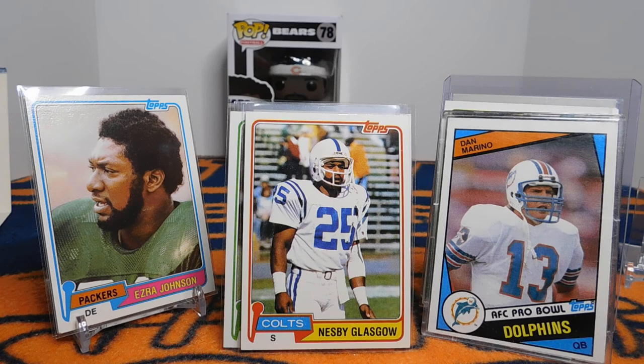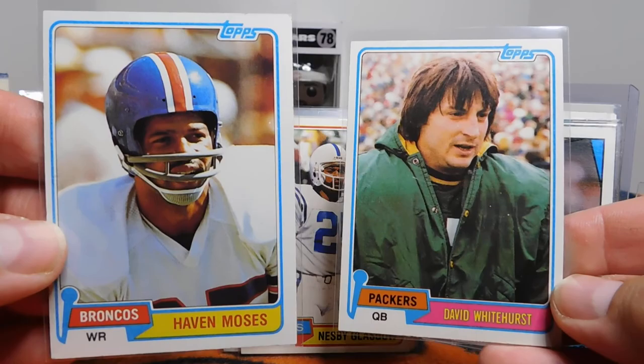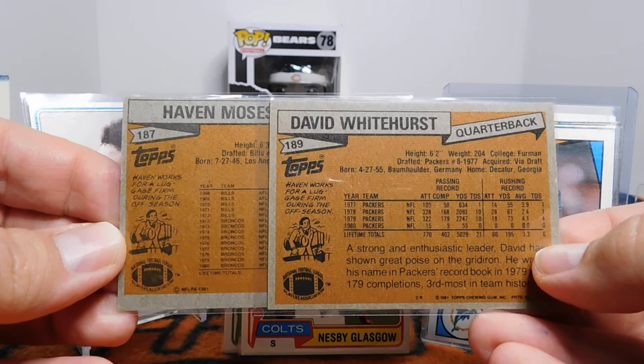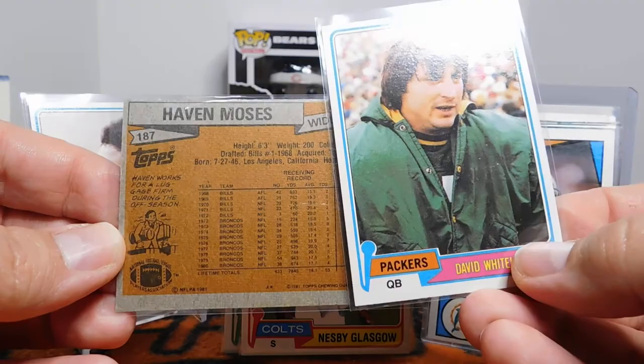Nesby Glasgow played 14 years — he was an eighth-round draft pick and was the Defensive Player of the Year for the Colts in '84 and with the Seahawks in 1990. Not a bad career for the 207th pick. Unfortunately he passed away last year after a long battle with cancer, but he had quite a great career. I just wanted to show Haven Moses and David Whitehurst — on the back it mentions Haven works for a luggage firm during the offseason, and on the back of David Whitehurst's card it says the exact same thing: Haven works for a luggage firm during the offseason. So they messed up and made a little error there — kind of interesting.